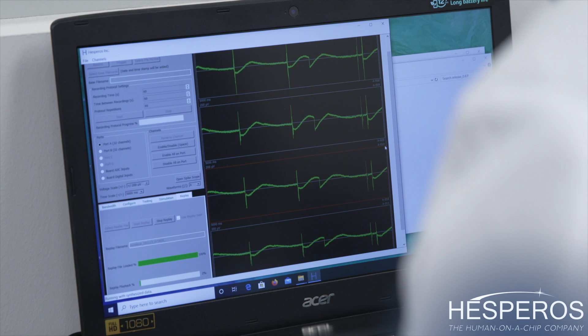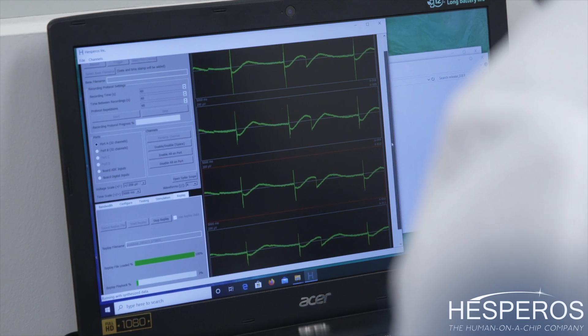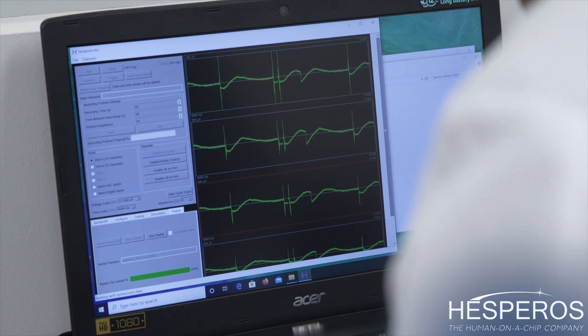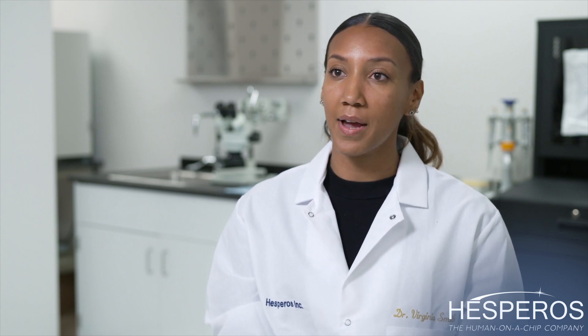We're also able to create dose-response curves using different NMJ blocking agents such as bone growth toxin, curare, and Botox. We can also use our NMJ systems to study efficacy. Currently we are examining Lou Gehrig's disease or ALS, as well as myasthenia gravis.